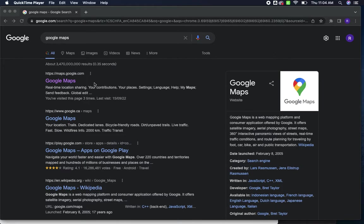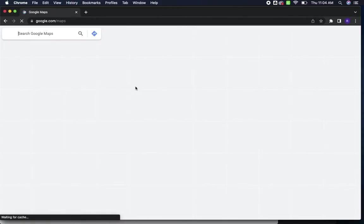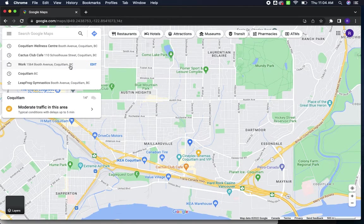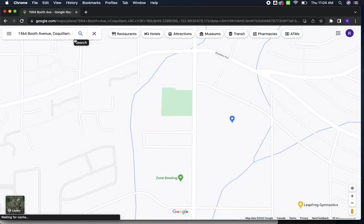So this is the error on Google Maps. If you search Google Maps, head to Google Maps and type in 1564 Booth Avenue, Coquitlam, BC. It's 1564 Booth Avenue, Coquitlam, BC.